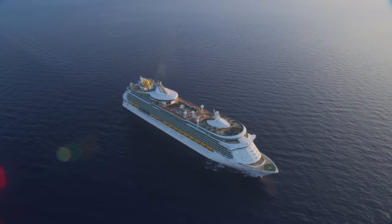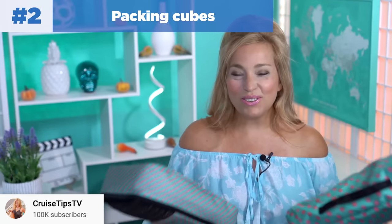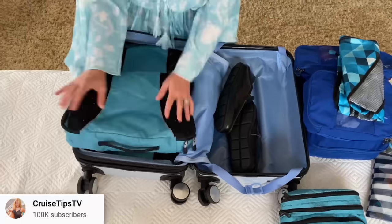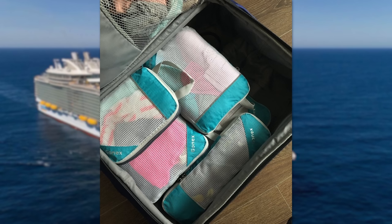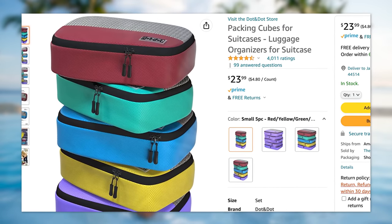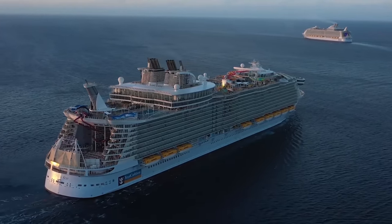Number two is packing cubes. I first learned about them from my friend Sherry from CruiseTipsTV. Packing cubes keep everything organized and are a big time and space saver. You can keep items in the cube, unzip it, and place it right on the shelf or in a drawer for easier packing and repacking between luggage and the ship. If you have kids, consider buying different color packing cubes for each family member so everything stays separated.